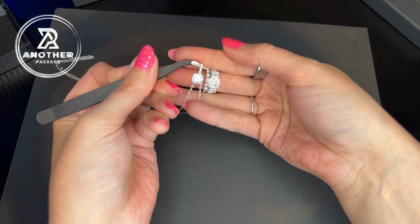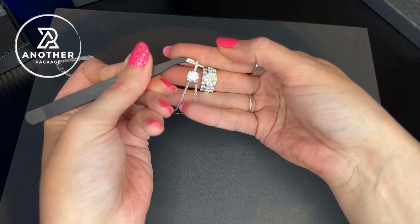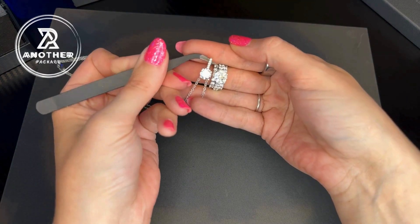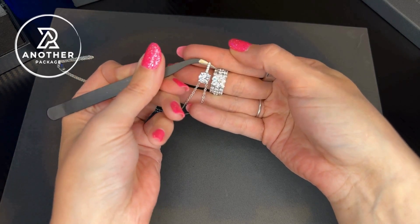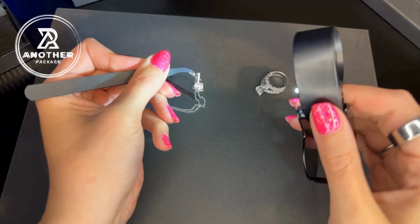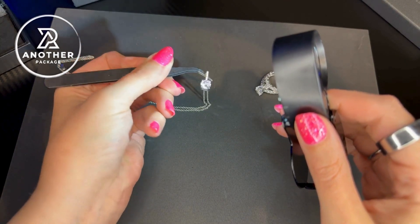The one on the right is my wedding band — a Leo diamond at 2.01 carats. As you can see with our Friendly Diamond, it is absolutely brilliant. The color is just incredible on it. I wanted to show you a closer look at the actual shine of this. It is absolutely stunning.